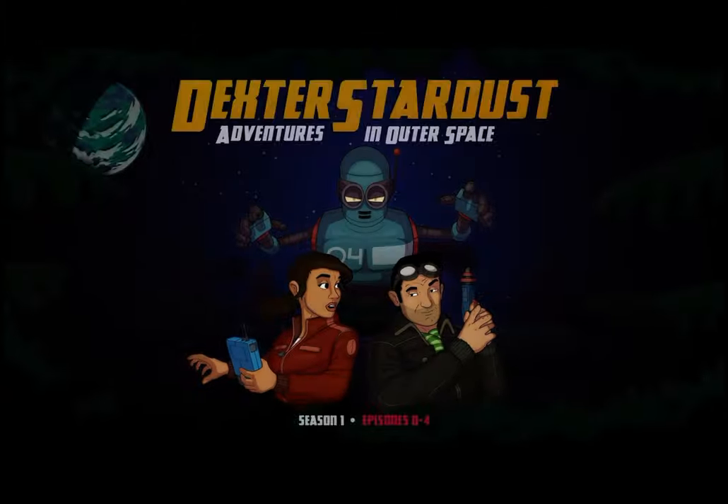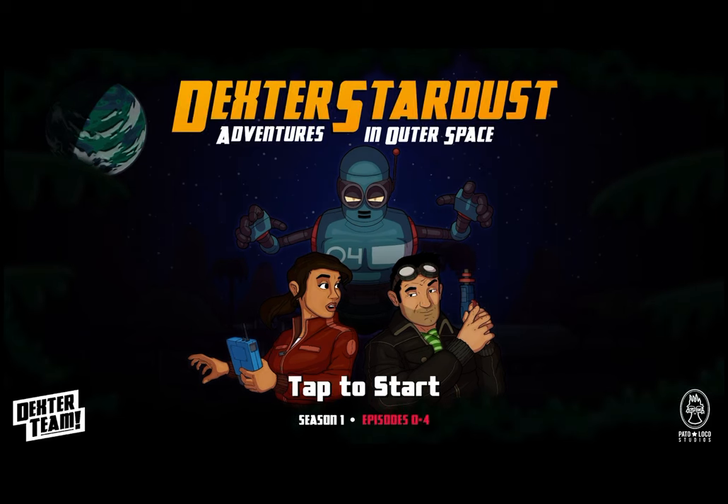Hi guys, this is App Unwrapper. I'm back with Dexter Stardust on iOS, and I'm going to pick up where I left off. Enjoy!